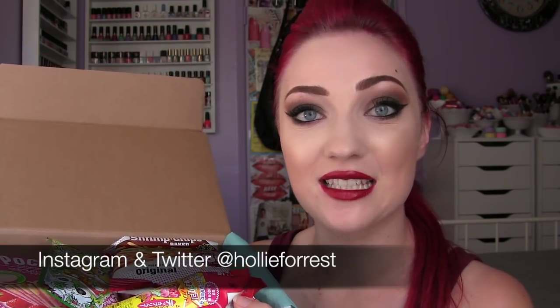Hey guys, what's up? So I'm here with another food subscription box. I'm so excited for this because last time I did an unboxing for food, I got a great response from you guys and a lot of you said to please try to do more videos like this.